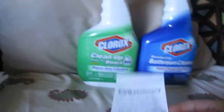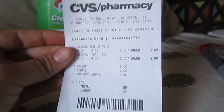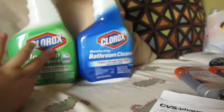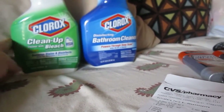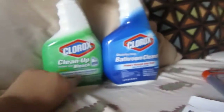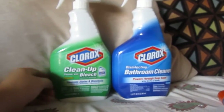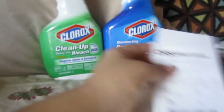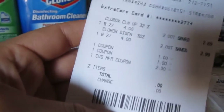My fourth transaction was two Clorox items — they were two for $4, which I love because I can never find them for less than $2.50. We have coupons for Clorox on Clorox.com; if you subscribe you'll get a $1 printable coupon, making them $1 each. But for me, I used extra bucks from my Tylenol Precise, which made them zero — free, free, free!